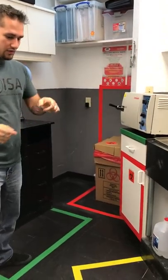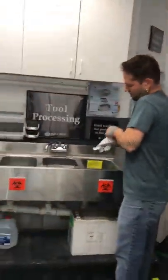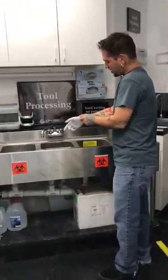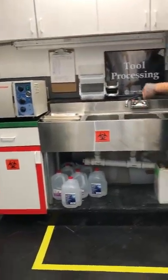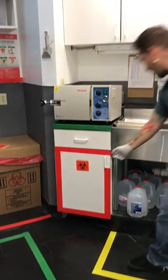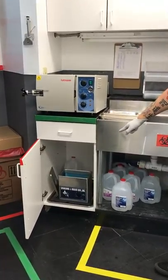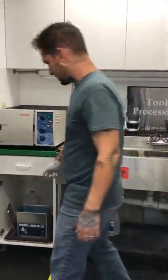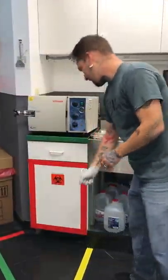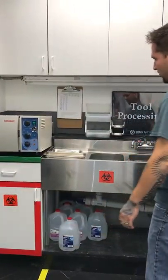The yellow section is going to be the working section — this is where you would do any kind of tool processing. We keep a screen down here for the ultrasonic, which is under here. The ultrasonic is getting dumped out every night — we're in the process of doing that at the end of the night. It's in a cabinet so we don't make the air gross.